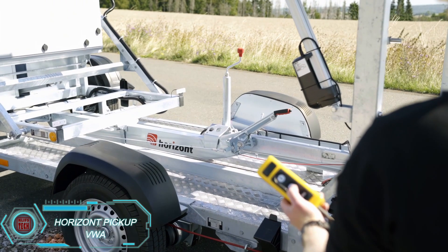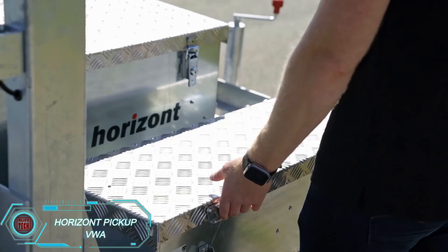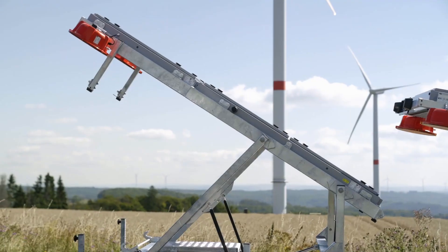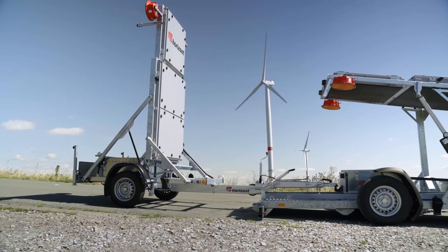Horizon Pickup VWA. These road signs are no fragile ornaments — they're mounted on a sturdy metal frame with wheels, so a single SUV or pickup truck can easily tow several of these trailers.